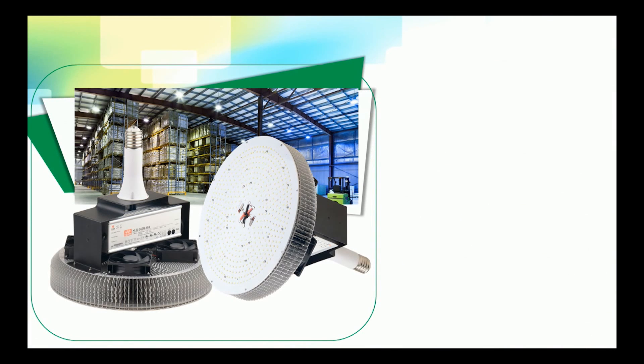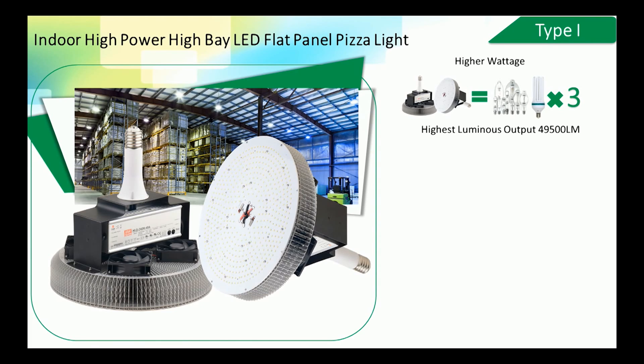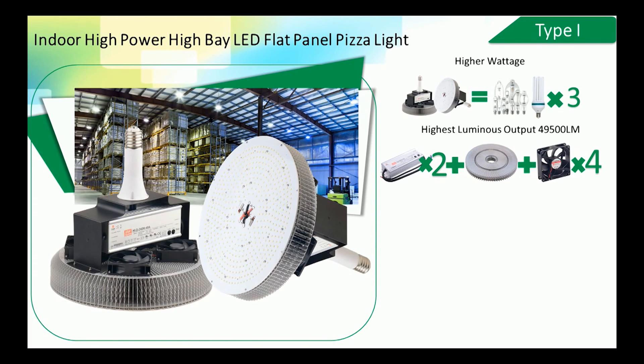Type 1: Indoor high power high bay LED flat panel pizza light. This type supports higher wattages to satisfy high luminance applications. A 450-watt LED version retrofits a 1,350-watt traditional MH/CFL lamp, with up to three times the luminance and highest output reaching 49,500 lumens. We use double external Mean Well drivers for stability and 8,000 square centimeter scaly-structure aluminum heat sinks.